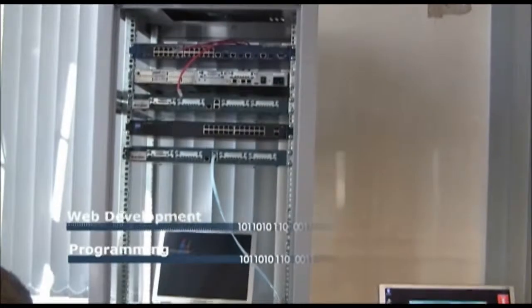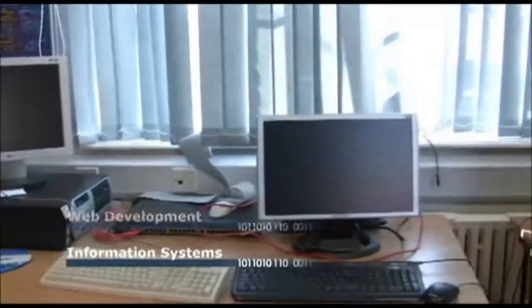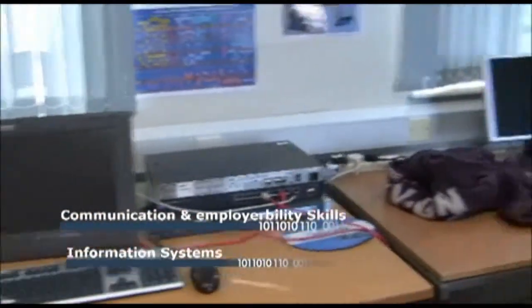There's programming, web development, information systems, and communication and employability skills.